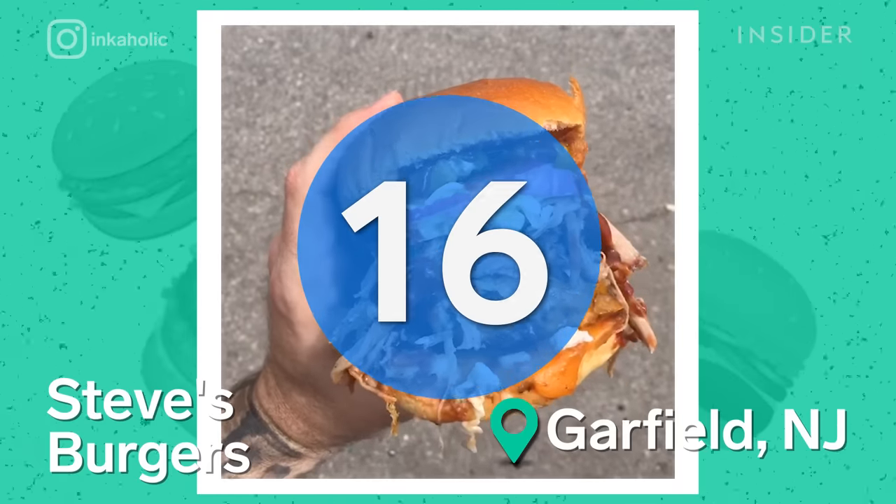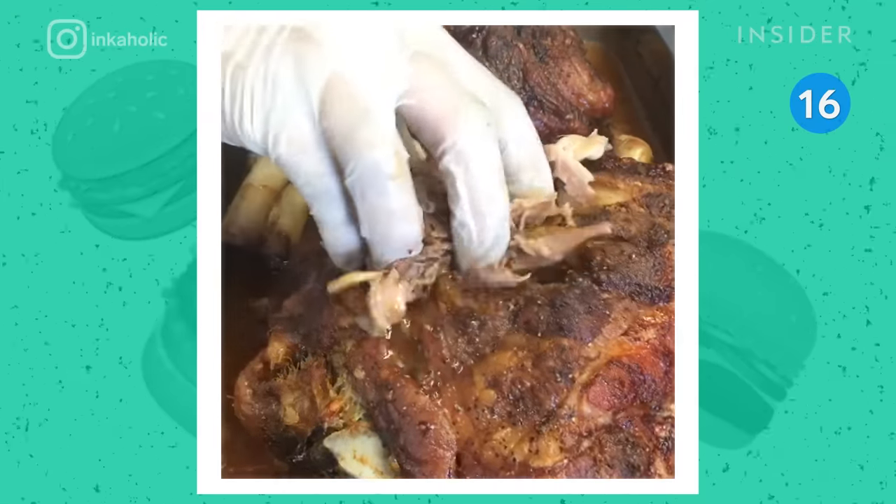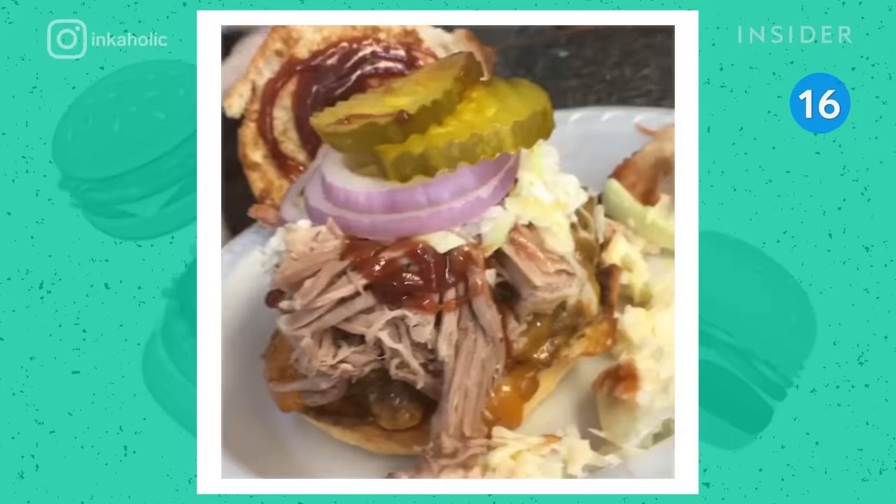Now, across the Hudson River, Steve's Burgers is the talk of the town. The restaurant sports monstrous burgers, some loaded with pulled pork, red onion, pickles, and barbecue sauce.